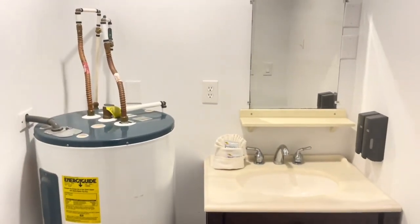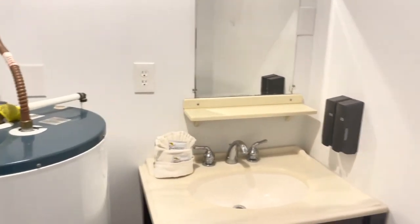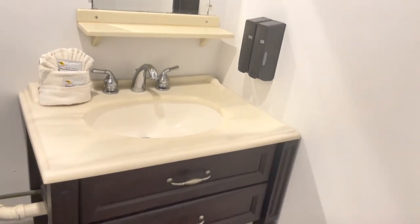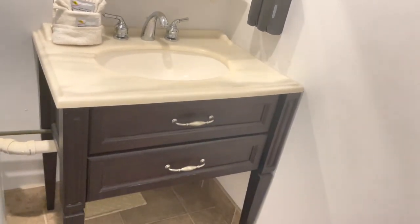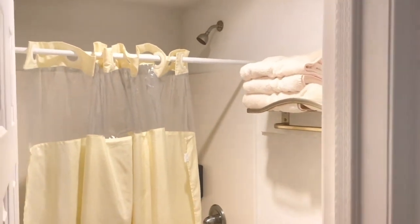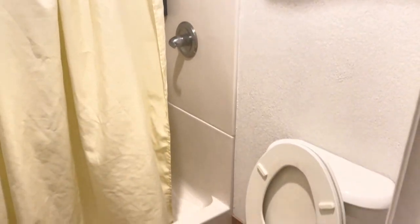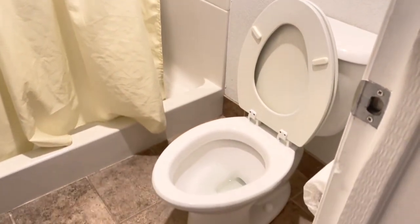The bathroom itself was two separate rooms. One had a sink, hand soap, and lotion. The water heater was also in that room. Another room next to it featured the toilet and a tub and shower combo. The shower had body wash and shampoo dispensers on the wall.